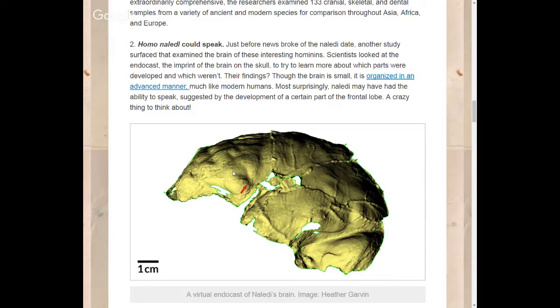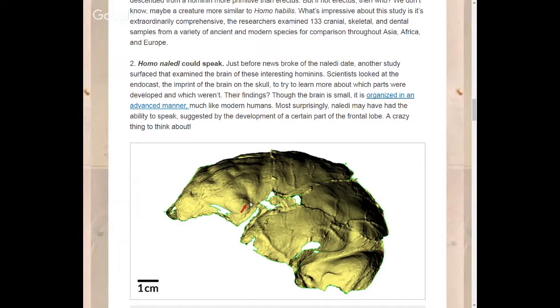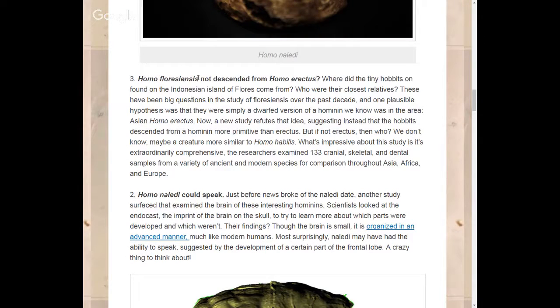This could mean that speech in the Homo lineage came on early — it's very exciting news. Something a bit different now: Homo floresiensis, or the 'Hobbit,' discovered on the island of Flores. These small hominins stood about a meter and a bit tall. They were found on the island of Flores in Indonesia.